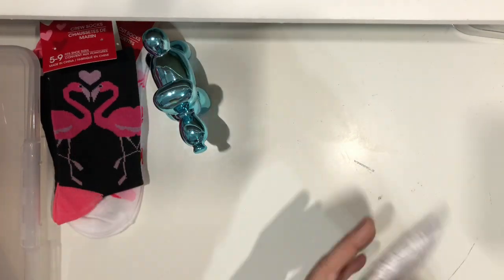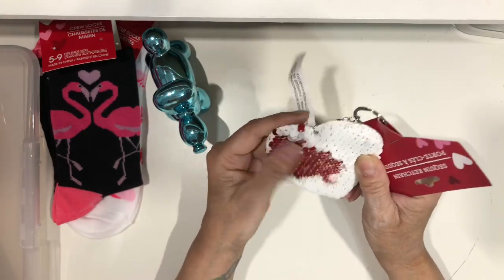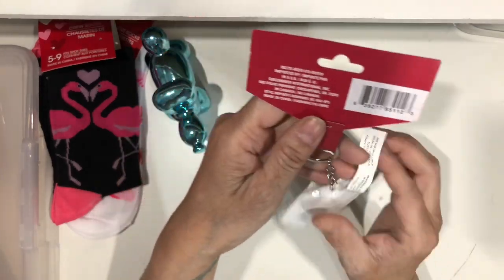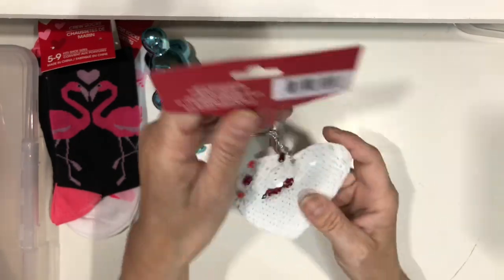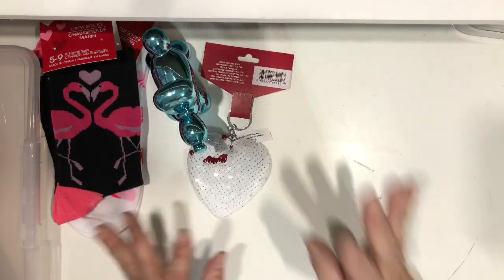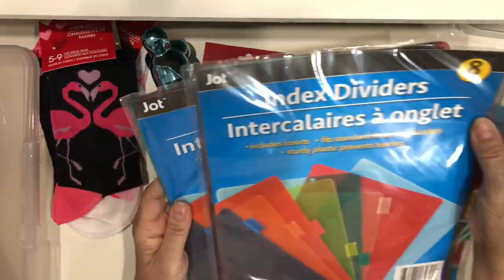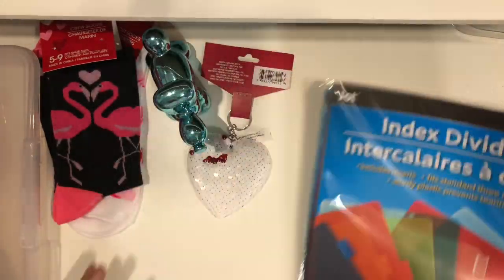For Valentine's I also grabbed this hard sequin color-changing heart. I'm going to make a charm for my planner with it — I'll add some beads and stuff. Those are all the Valentine's things I grabbed. I also picked up two packs of dividers so I could finish organizing my budget binder.